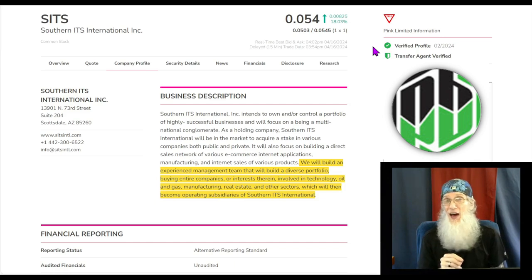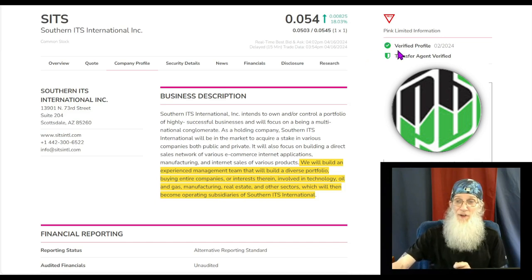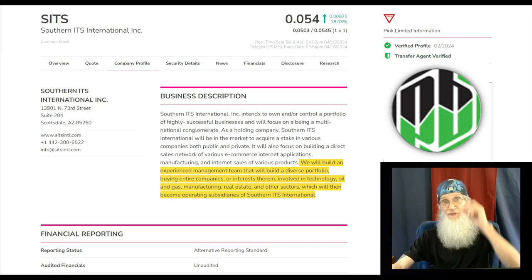Once they do, they're back on the market. This has got some good news wrapped around it — a bunch of good news actually — and they are catalysts, so I'm excited to share this with you. SITS finished the day today at just about five and a half cents and she was up over 18%, which was a jump of over eight cents. She is on the pink limited tier, but she's got her validated information — a verified profile and transfer agent verified.